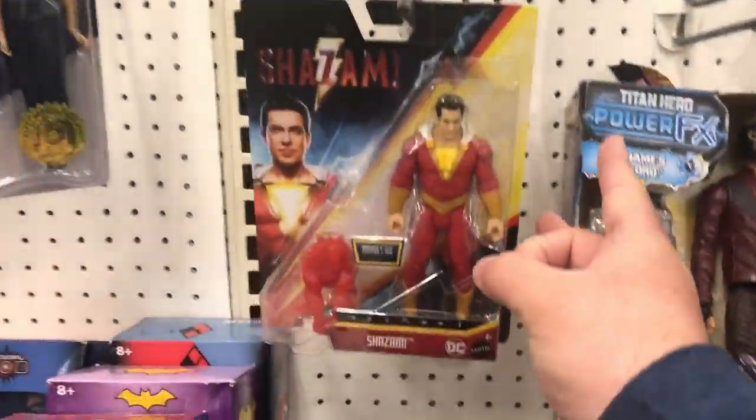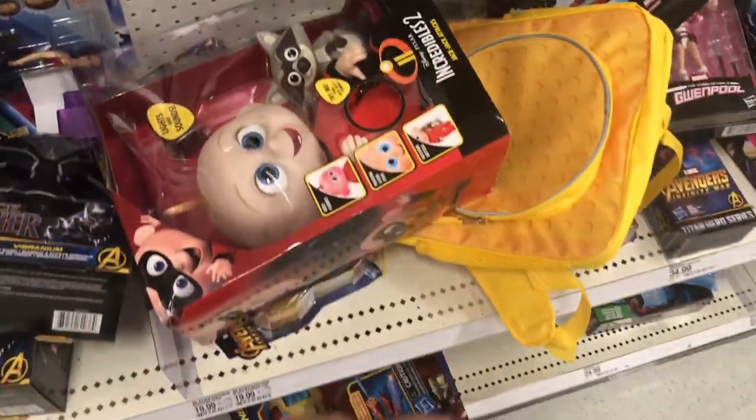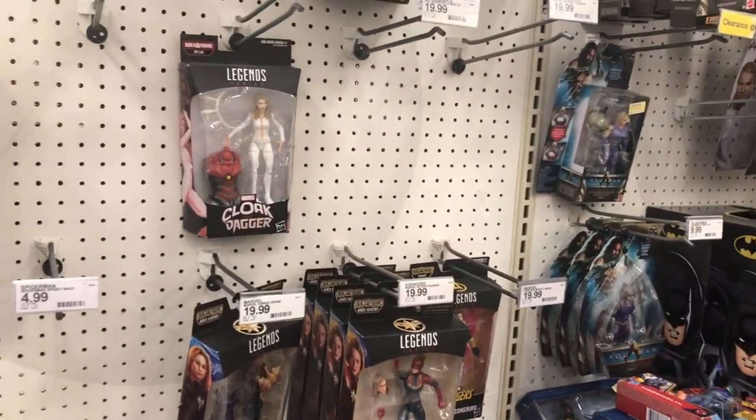Oh, look at another Shazam figure - it's two now in the store. This store's a mess. I think there's supposed to be a new update, but I think that's just the end cap for the Captain Marvel wave.